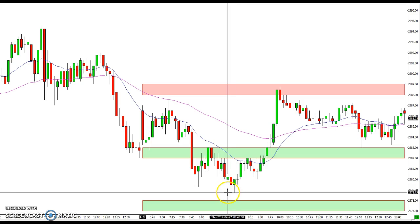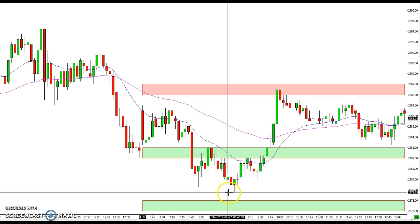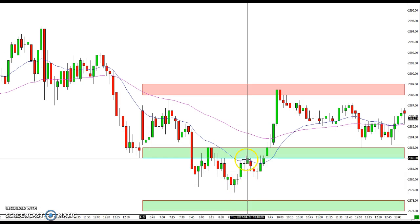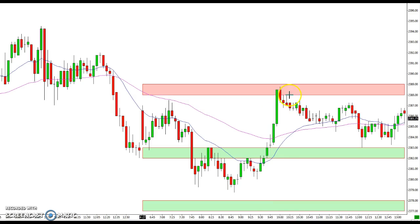We got a move down that attempted to get to this 77 to 78 level, just a few ticks shy of hitting that level when we bounced again. You can see resistance here initially at the 82 as the market had to work its way through it, and then sliced through that again, this time getting all the way up to the 88-89 level.